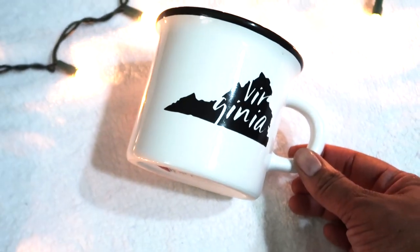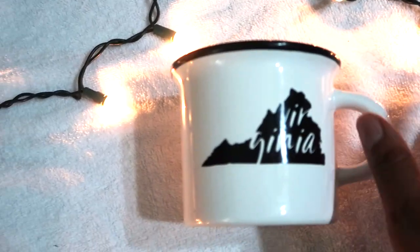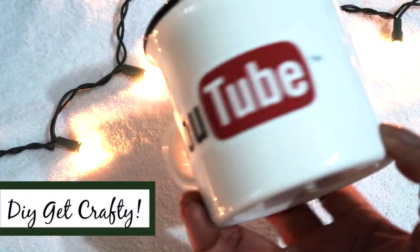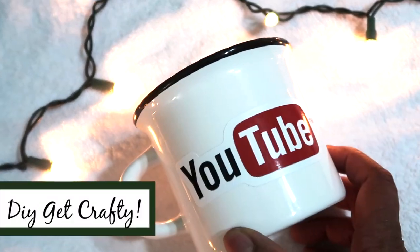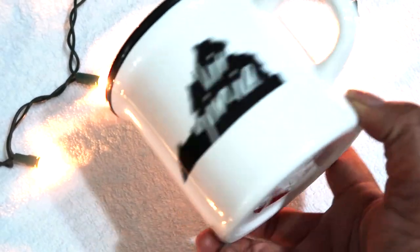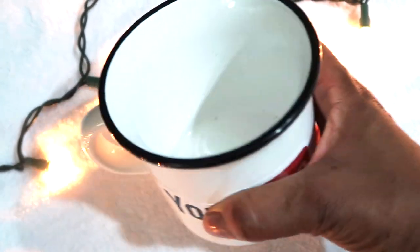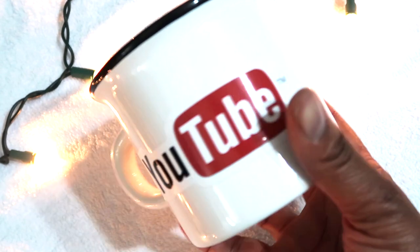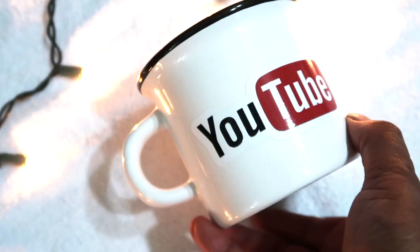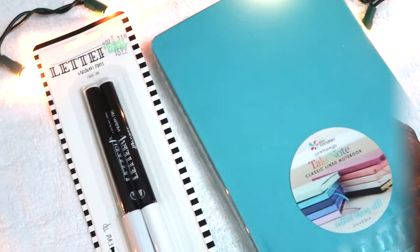Another cup I found at Target was about three dollars — it's a simple coffee cup style. You can DIY this with a Cricut machine or Silhouette using vinyl to make your own sticker and cover whatever design comes on the cup. It's white with a black rim, really pretty. If you're super crafty, go that route — fill it with a small bag of coffee or some cocoa packs for a fun gift.